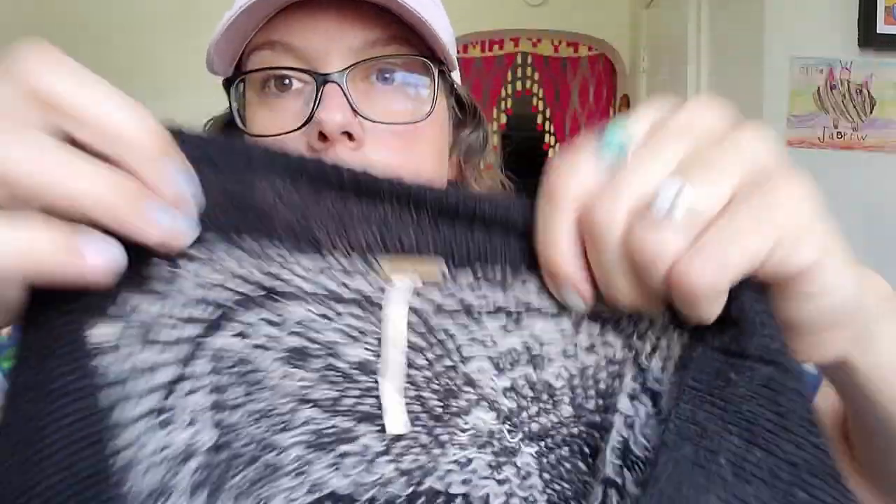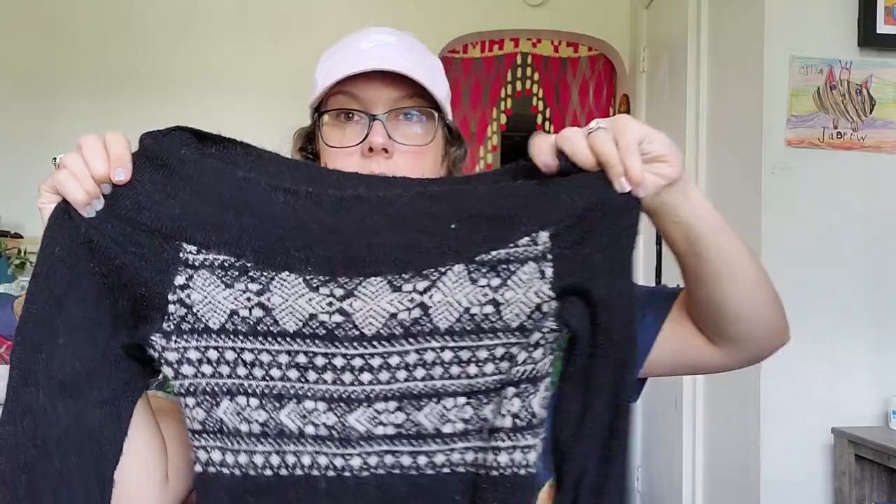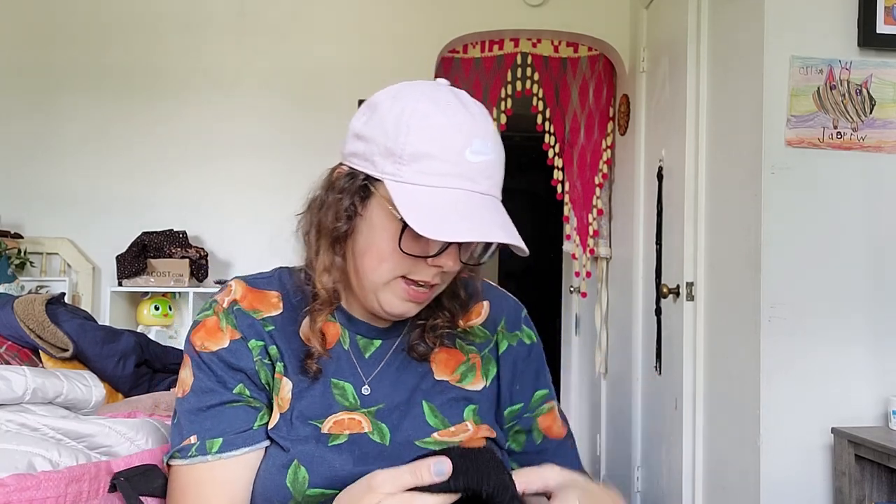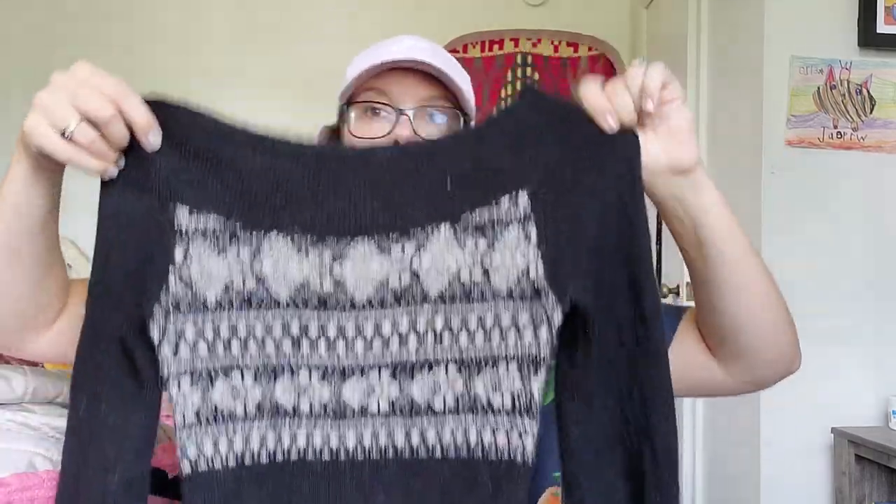This next piece I kind of debated, but I picked it up because we're going into the right season. It's a Free People piece, size medium, which I rarely find. I know it's gone down in popularity and value, but if I can get it for a dollar I'm not going to pass it up. It's a fair isle sweater with a boat neck — fitted style and super soft. Checking the tag — yes, it is 68% wool. So this is really soft and if I had to guess, at least $25.